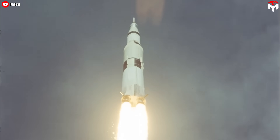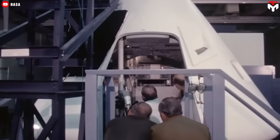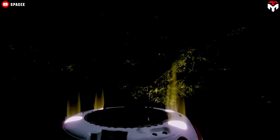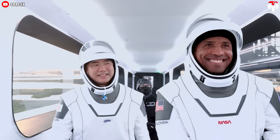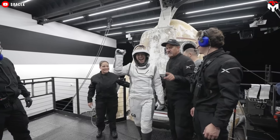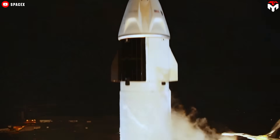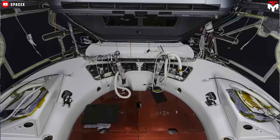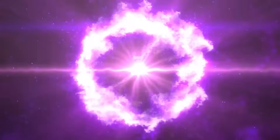Flying into space is an incredible experience, but the vehicles that got us there used to be anything but comfortable. But that all changed with Crew Dragon. Not only was it more cost effective, but its interior redefined space travel, creating an experience so comfortable that astronauts would never want to fly anything else. What makes this vehicle so special? Join us in today's episode as we take you inside the SpaceX Crew Dragon and show you exactly what sets it apart.